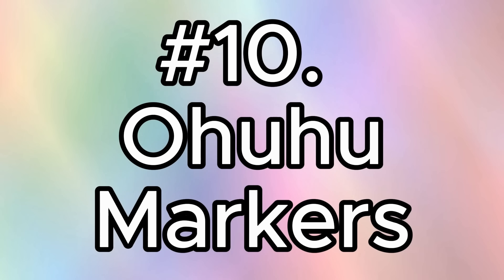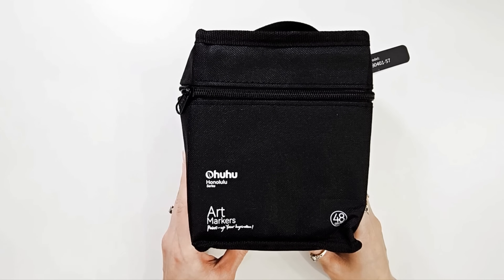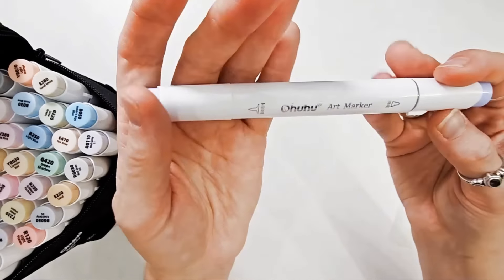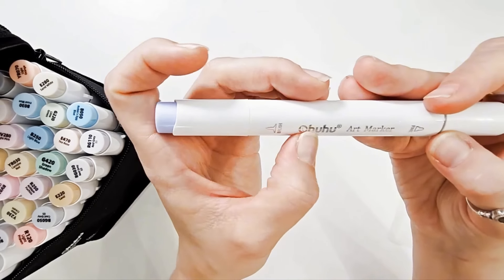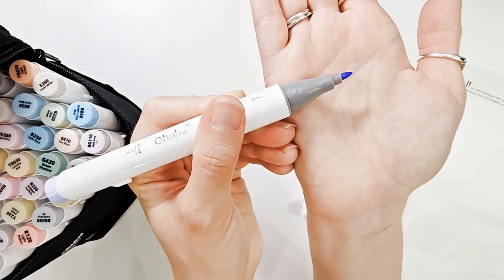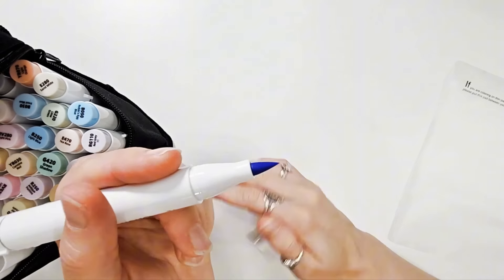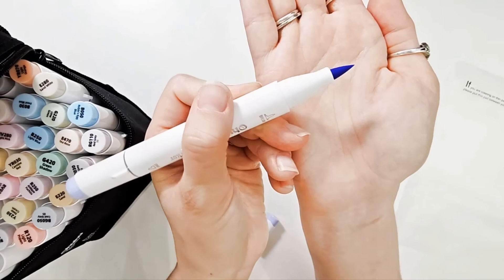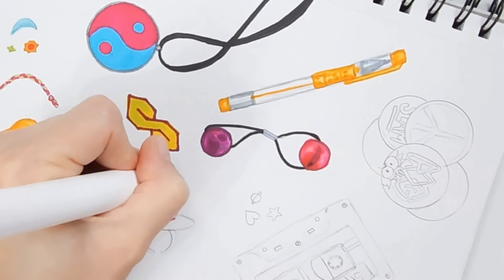Counting down from number 10, I have Ohuhu markers — these are the Honolulu Ohuhu markers. I have a 48-set of their pastels and a 120-set of various colors. I like the ones that have the nice bullet nib and brush nib combo, because I like to be able to get that fine detail with the bullet nib, and the brush nib is flexible and really versatile — I can get larger areas or finer areas if I want to.